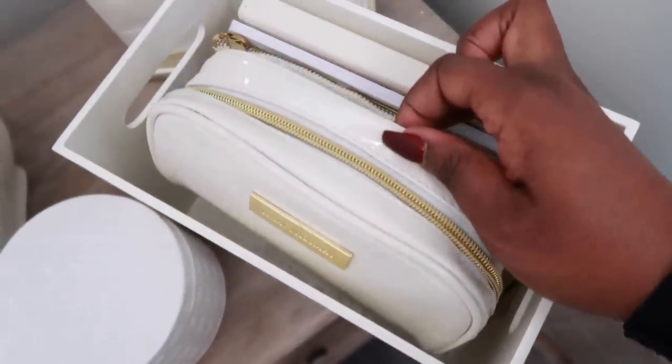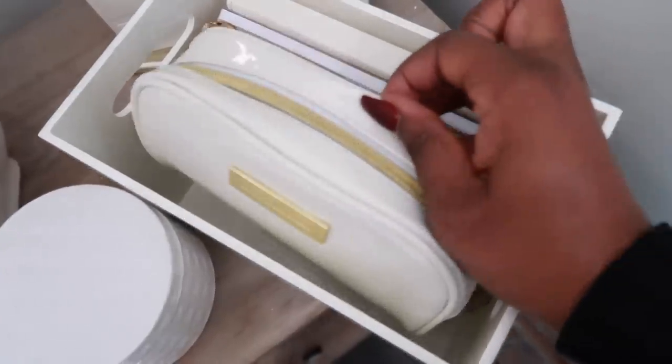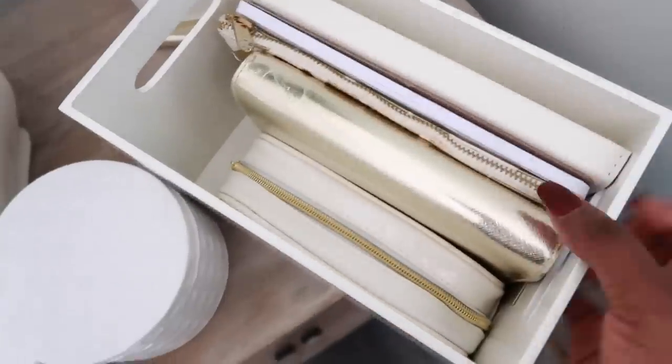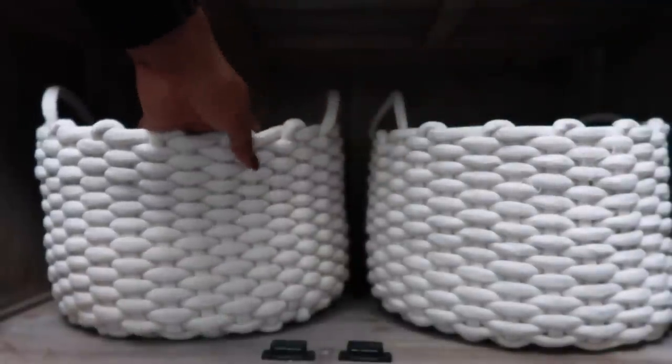I have a little bag for all of my tech items — my old school iPod, extra headphones, chargers and things — all tucked away in there. So that's my little bedside office area, or stationary area.